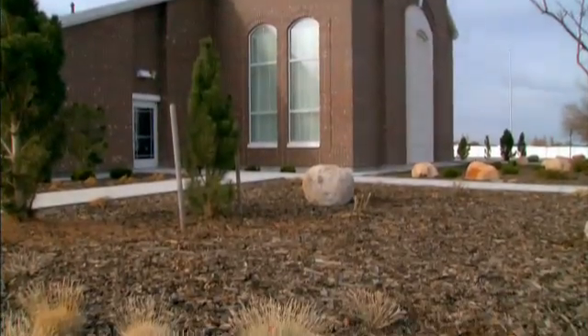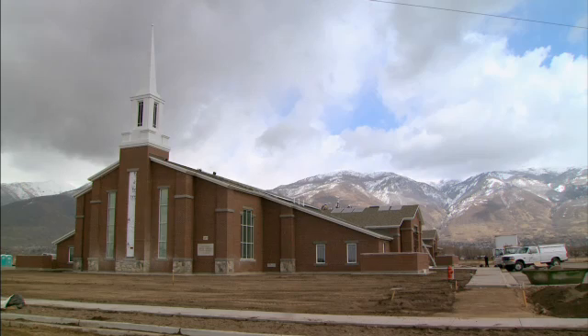Along with the Farmington location, there are four other meetinghouse prototypes currently under construction in Utah, Arizona, and two locations in Nevada.